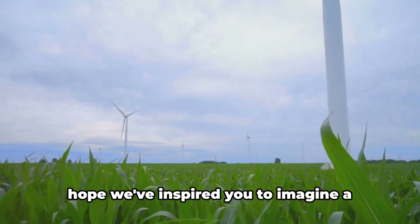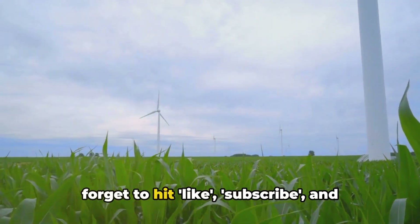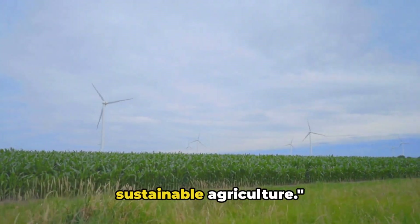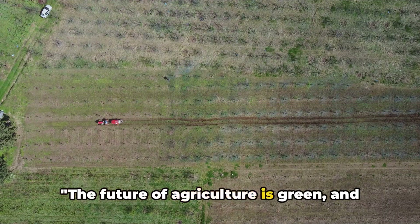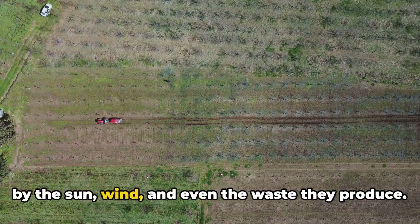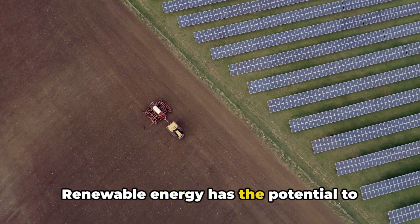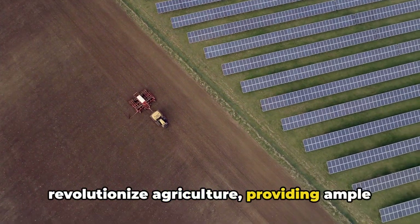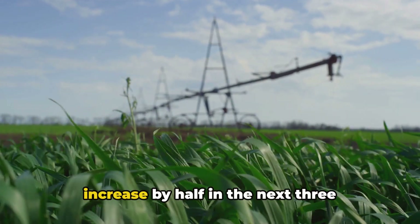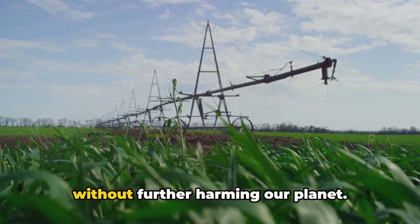Now that you've seen what's possible, we hope we've inspired you to imagine a cleaner, greener world. The future of agriculture is green, and it shines with the promise of renewable energy. Picture a world where farms are powered by the sun, wind, and even the waste they produce. This isn't science fiction, but a very real prospect. Renewable energy has the potential to revolutionize agriculture, providing ample power for irrigation, crop processing, and even transportation. With global food demands projected to increase by half in the next three decades, renewable energy and agriculture could be the key to feeding the world without further harming our planet.